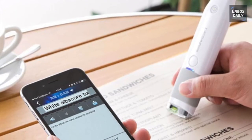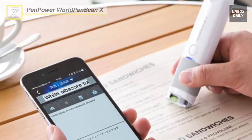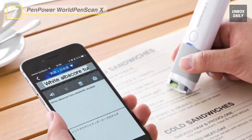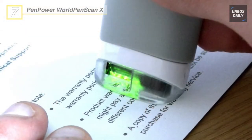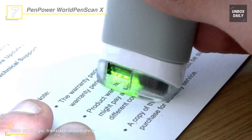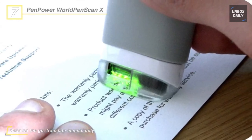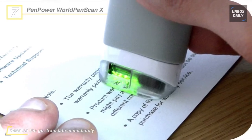Let's begin our list with the Pen Power World Pen Scan X. It offers Bluetooth wireless connection to mobile devices, instantly ready when powered on. It recognizes nearly 200 languages, barcodes, and bank fonts such as OCR-A, OCR-B, and MICR on PCs.